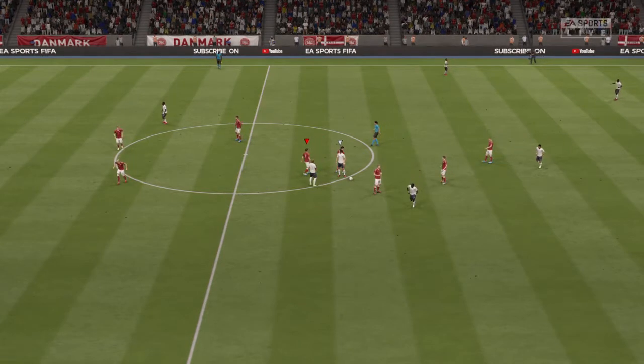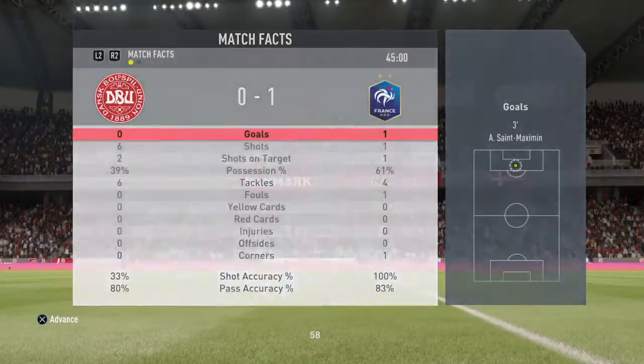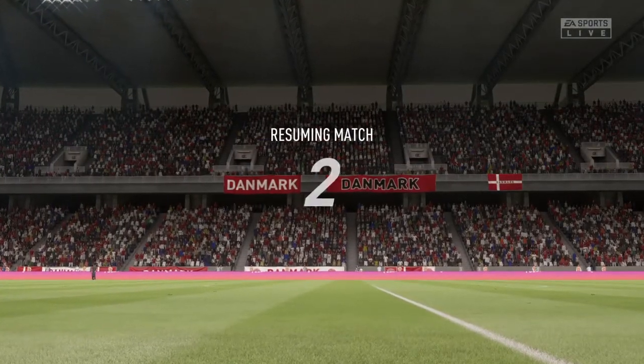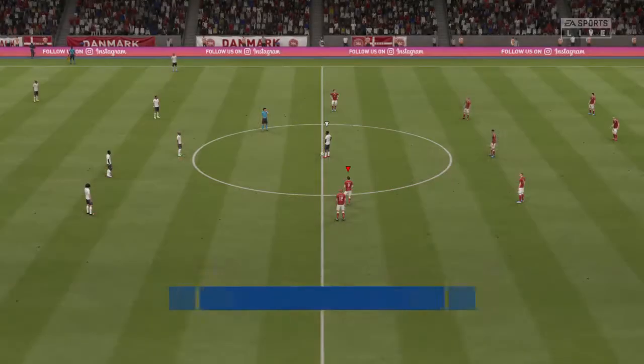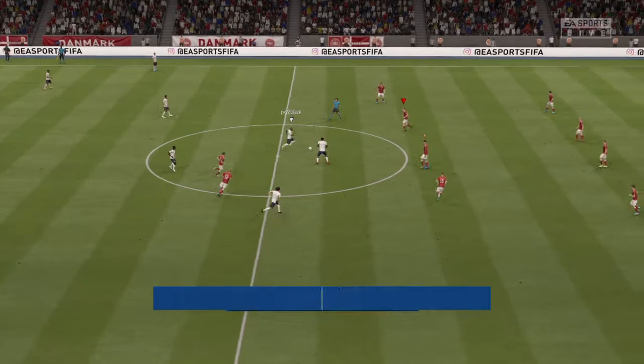So it's 1-0 here as the half-time whistle goes. Good first half for France — now it's the second half for them.